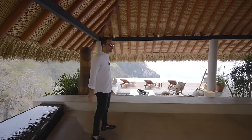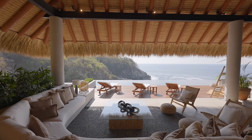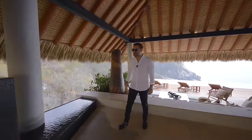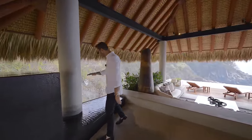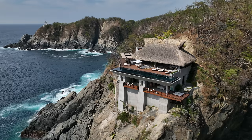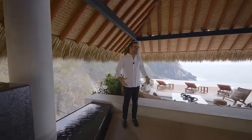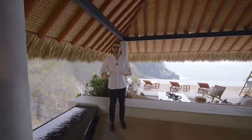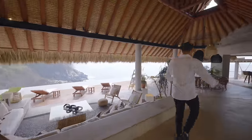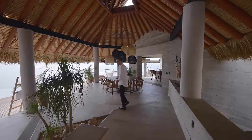The moment you step into this house, you see the breathtaking views of the Pacific Ocean. You have your infinity edge pool right there — this is stunning. The moment I walked into this house for the first time yesterday, I was blown away. It literally feels like we're floating above the Pacific Ocean. Coming back to the entry, we have the water feature going down to a lower section, and this home is situated on a cliffside — down below you can literally hear waves rolling into the cliff.